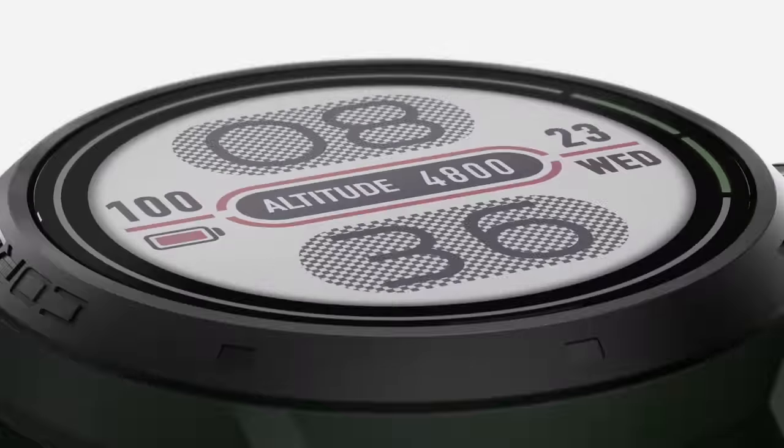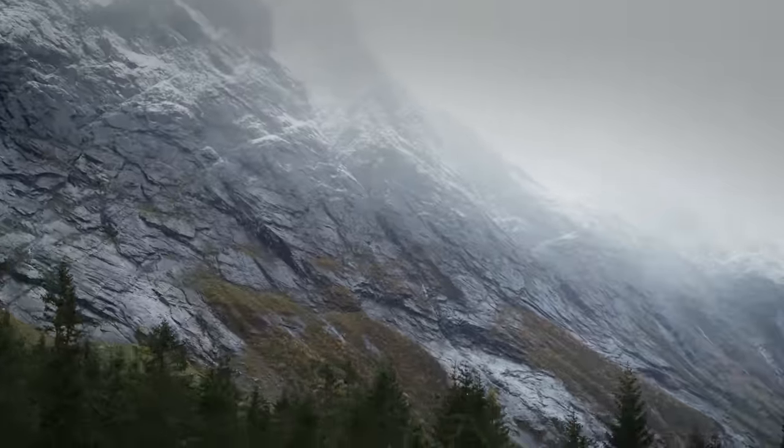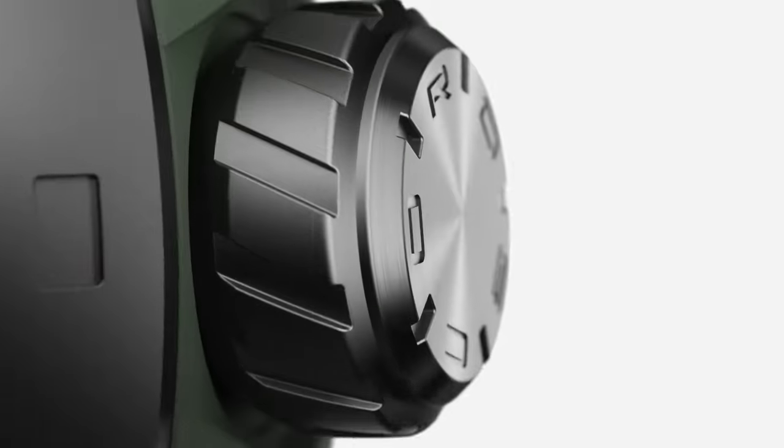Built from titanium and sapphire glass, they're made to withstand the toughest environments and be easy to operate even with thick gloves.